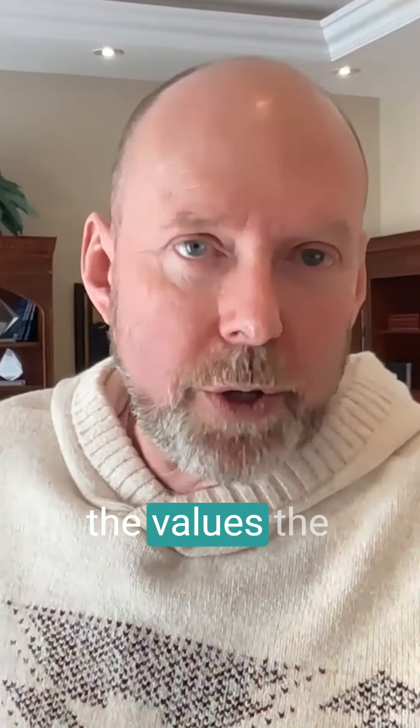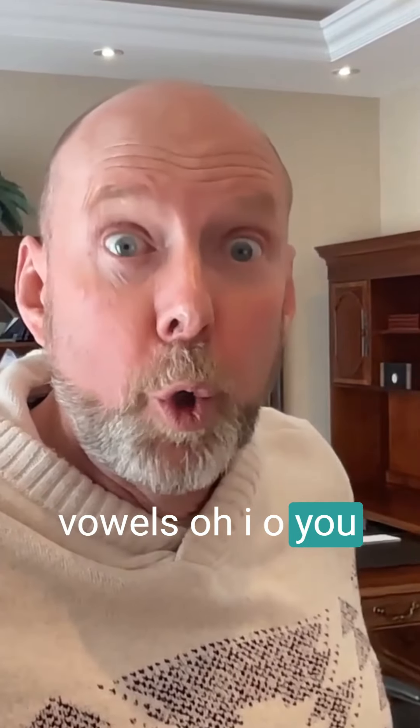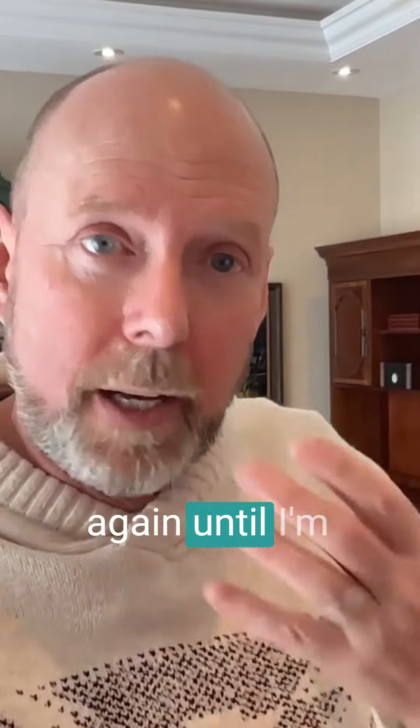Then I'll announce the vowels — A, E, I, O, U — and I'll do that over and over again until I'm sore here.